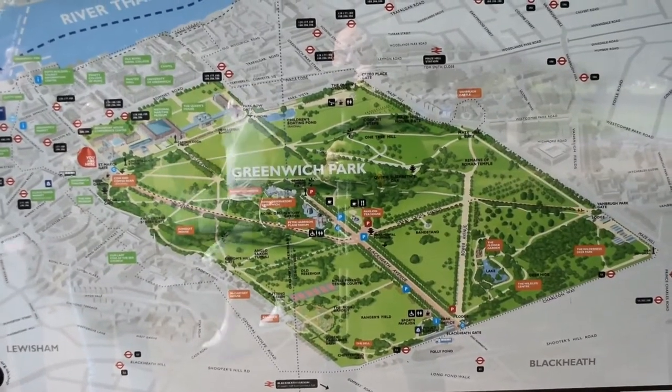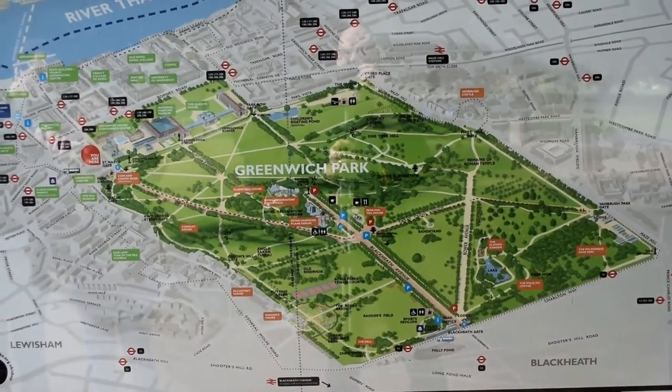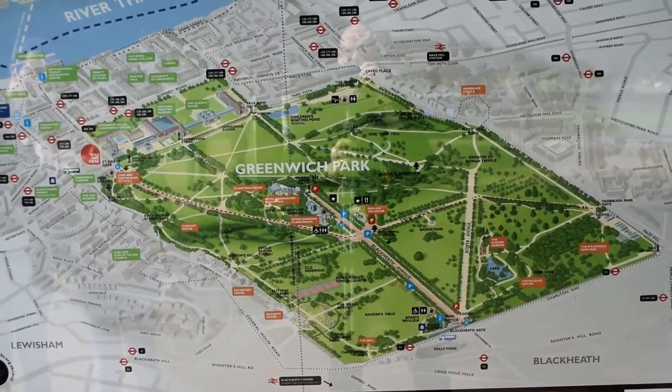Welcome to Greenwich Park, the home of time and zero degrees longitude. Let's look over London.